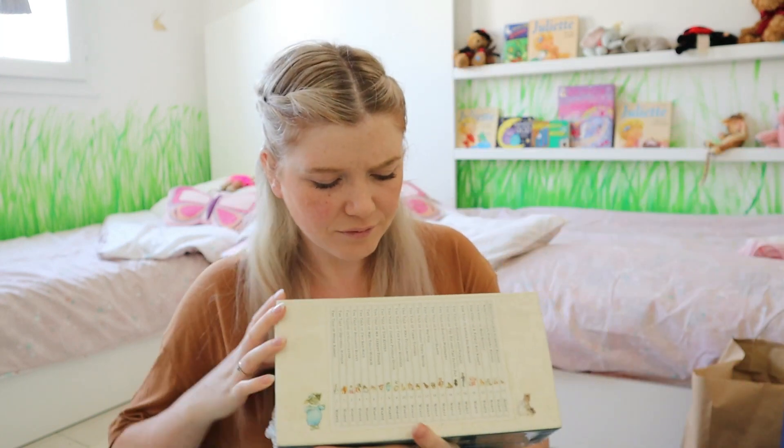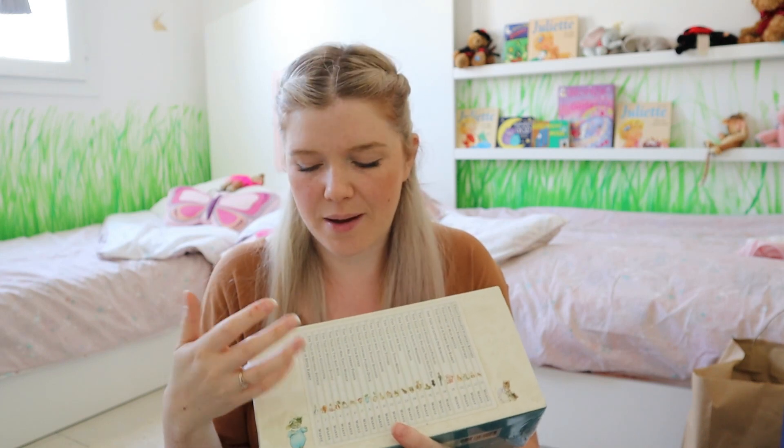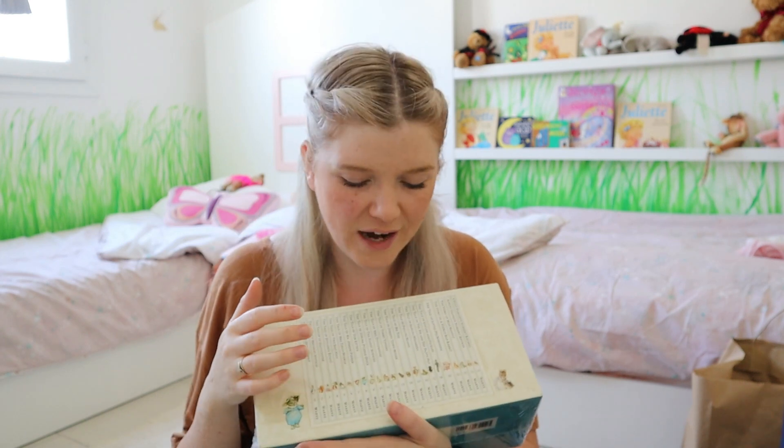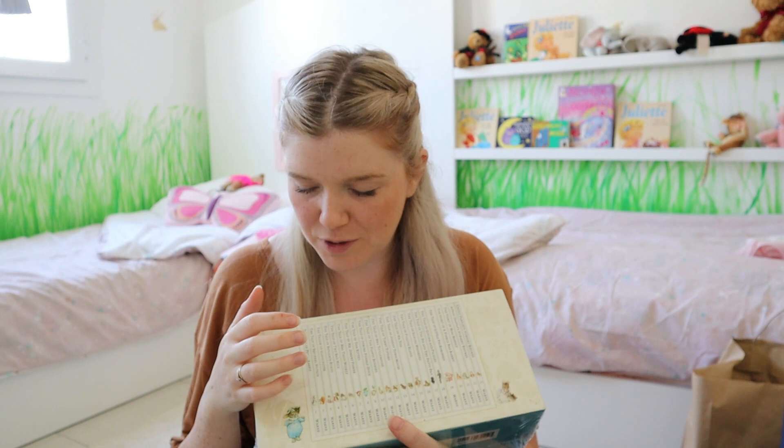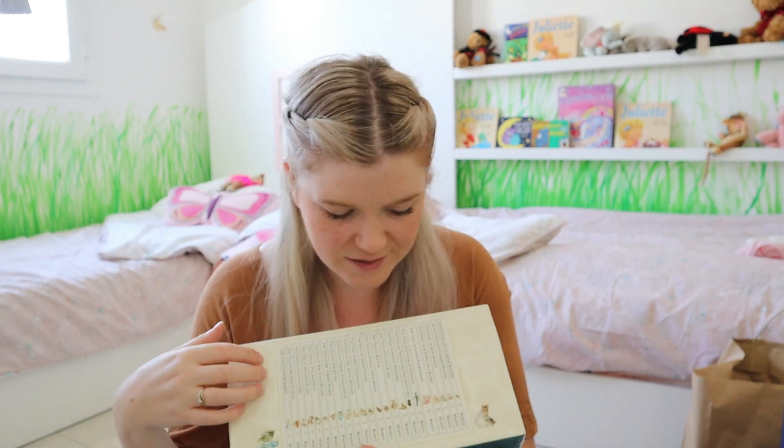The next thing I got was the Peter Rabbit collection. The girls absolutely love the Peter Rabbit stories — they already have them on Yoto cards for their audiobook player. I thought it'd be so nice to have the individual books so we can read them, or Isla can look at the book while listening to the story on the Yoto. This is the complete collection and we absolutely love it.